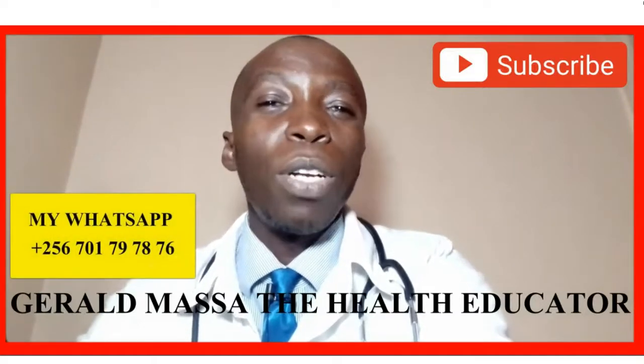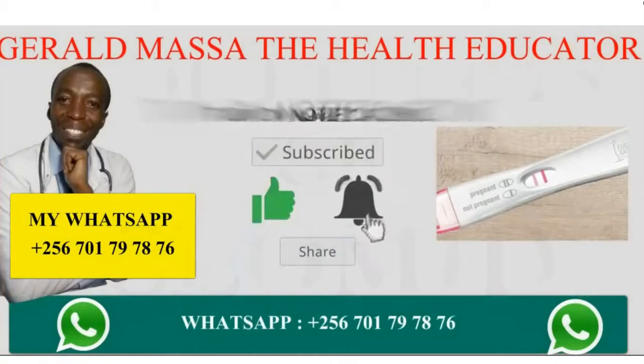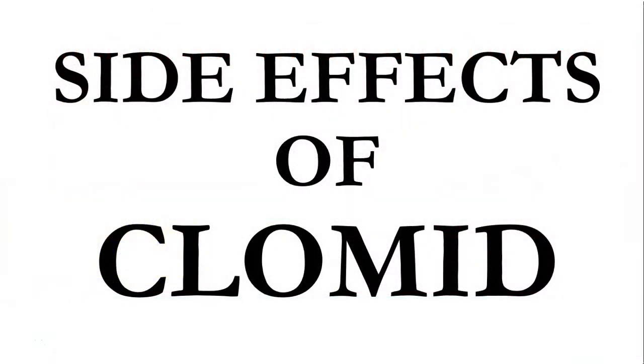Today we are going to talk about the side effects of Clomid. What are the side effects of Clomid? We are talking about Clomifene citrate, a drug used commonly in fertility issues in women trying to conceive. Clomid is a widely used drug, and today we are going to talk about its side effects.